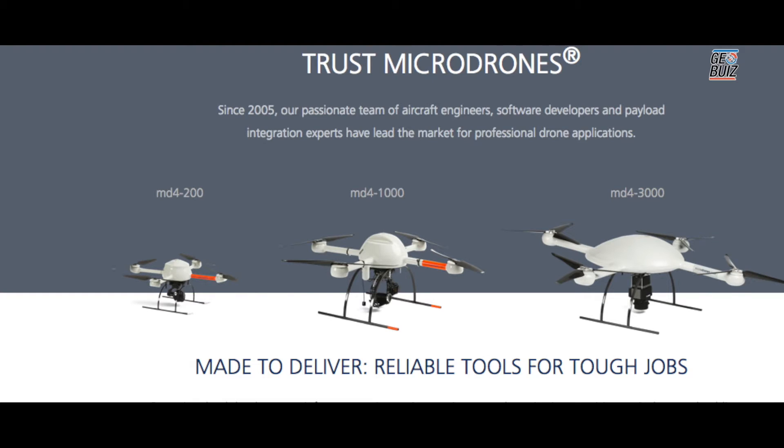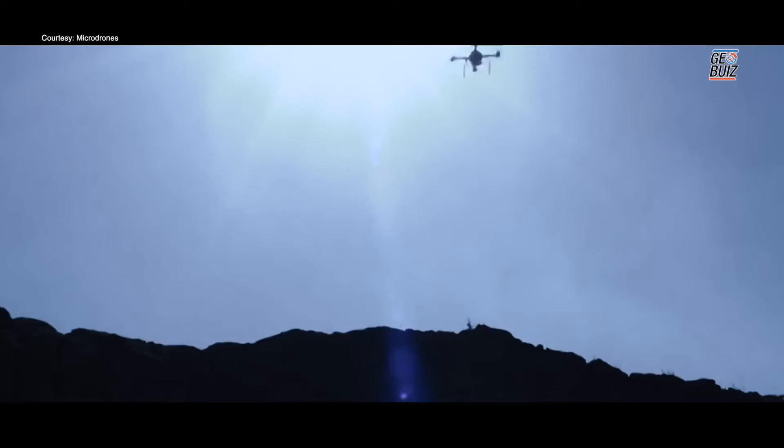We have three main platforms that we use: the MD4-200, the MD4-1000, and the MD4-3000. The biggest delineation for these systems is the amount of payload that they can carry, meaning the different options that you can put underneath your drone, and the duration of the flight that they can carry out.